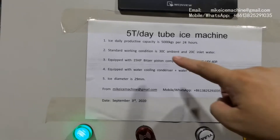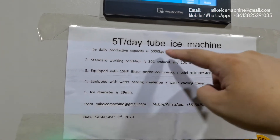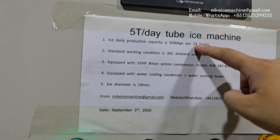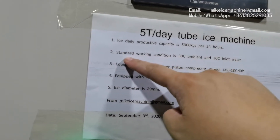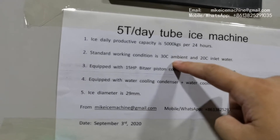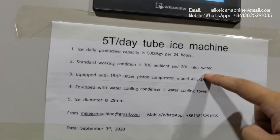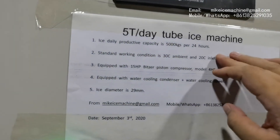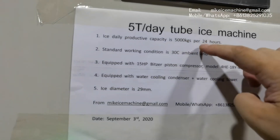The machine can make 5,000 kg of ice tubes within every 24 hours. That capacity is based on the standard working condition: 30 degree Celsius ambient temperature, 20 degree Celsius inlet water temperature. With this standard working condition, the machine can make 5,000 kg of ice tubes within every 24 hours.